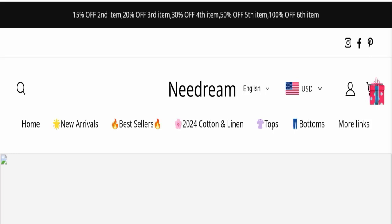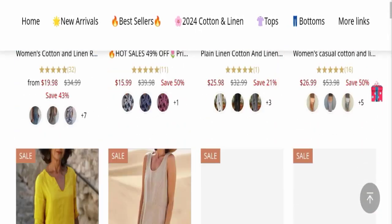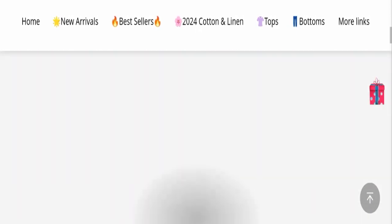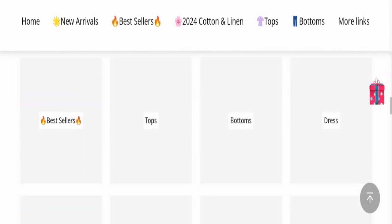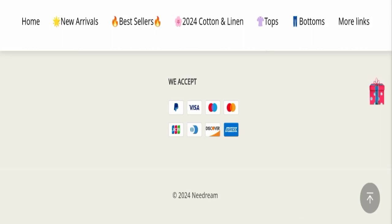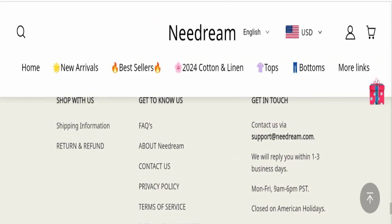First of all, we will find out about the website type and the products they are offering. This is an e-commerce site offering many types of different clothes. Next, we will check the payment modes. They are accepting PayPal, Visa, Maestro, Mastercard, JCB, Diner's Club International, Discover, and Amex for making payments.